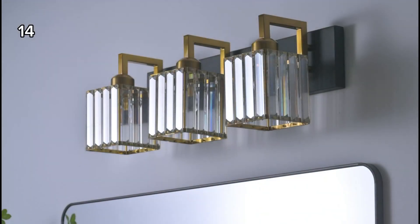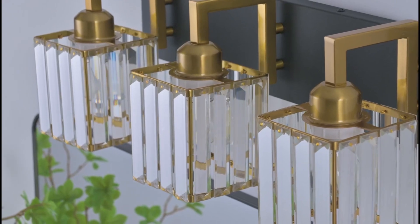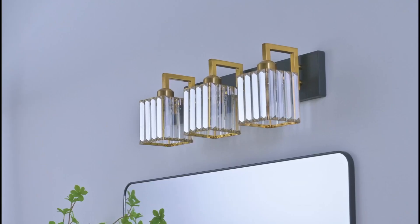14. This bathroom vanity light features a sturdy, durable construction and combines simplicity with luxury.